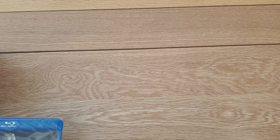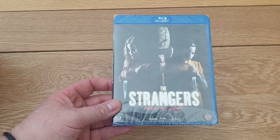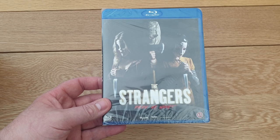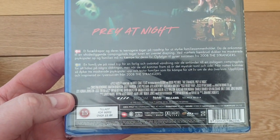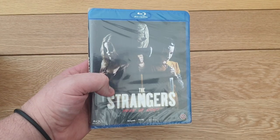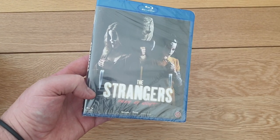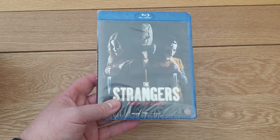I picked this one up off eBay from a seller called Rarewares - first time I've bought from them. It's a film I really like: The Strangers: Prey at Night. I think Rarewares are from Denmark or Sweden. This was two pounds 43 delivered on Blu-ray. It's in Danish and Swedish on the back - Scandinavian release - but it's English audio. We didn't get a Blu-ray in this country, only a DVD. It's quite different to the first one - more of a hack-and-slash slasher rather than home invasion, but I really enjoy it. For two pounds 43, that is a bargain.